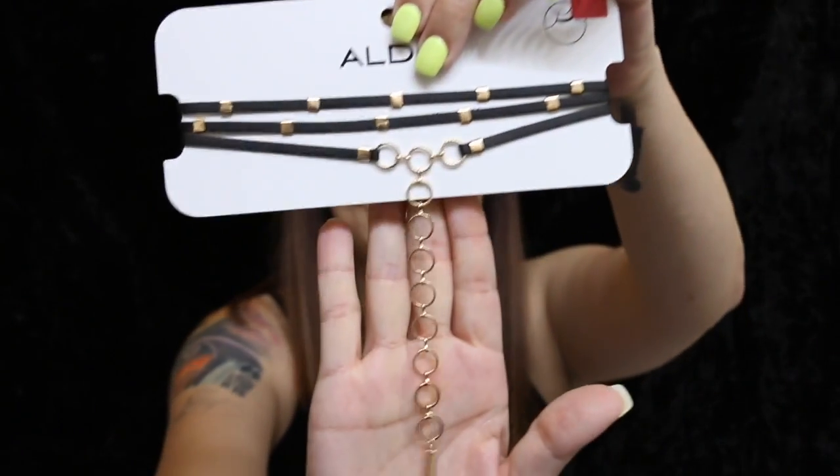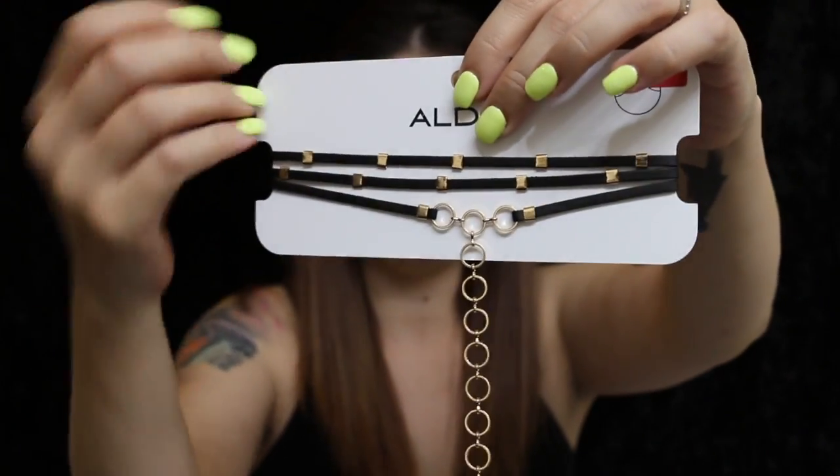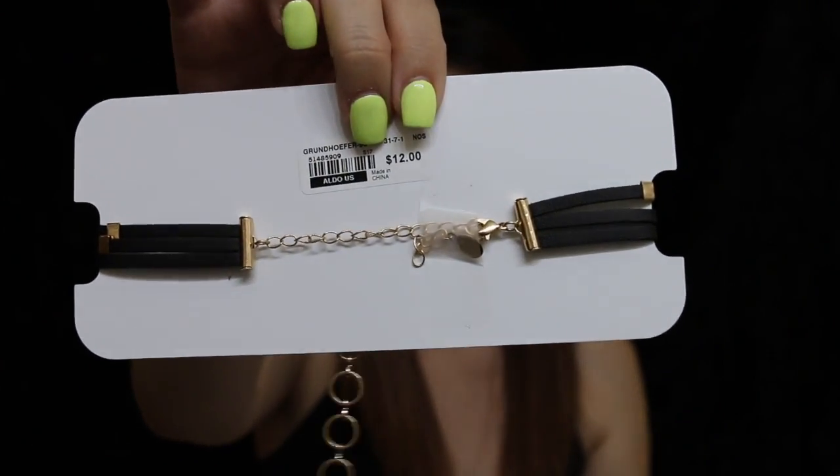The next one I got was also really, really cute — something I would wear all the time. What I really enjoy about this one is that it looks like it has a bunch of different bracelets like the others, but it only has one clasp in the back. So when you come home, you're tired, you don't even feel like taking off your makeup or your accessories — that one would probably be the easiest thing to take off. It's just one clasp, not a whole bunch like the rest.